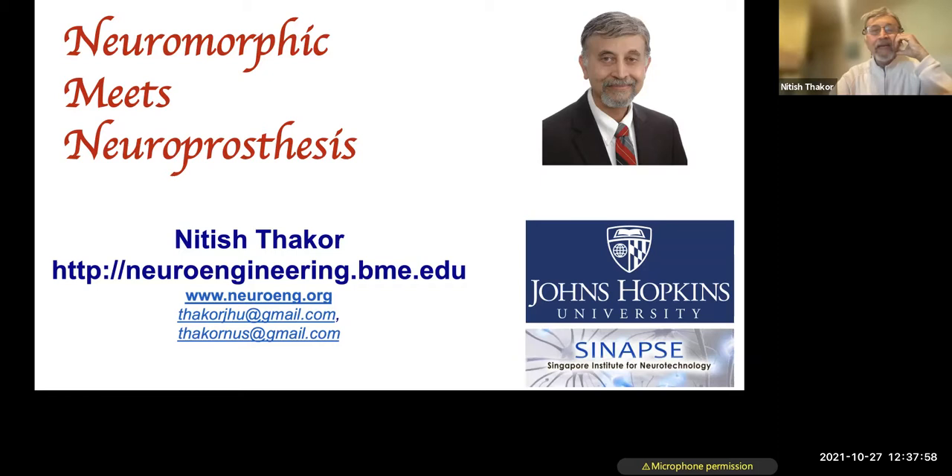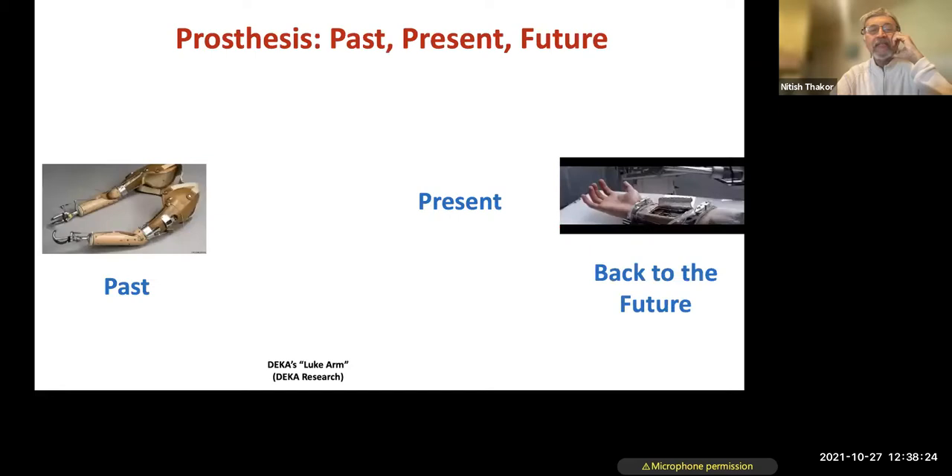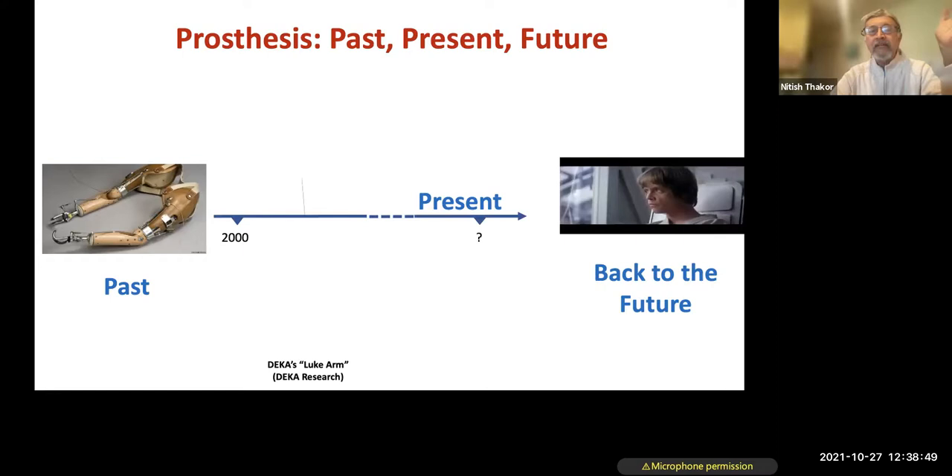Feel free to interrupt since this is a small, friendly, collaborative group. I say collaborative because we have written grants and papers together, particularly with Gerd and others. Since not all of you work on the topic of prosthetics, I'll give a bit of an introduction to set the stage for neuromorphic meets neuroprosthetics. Prosthetics may mean two extremes: on one hand, the traditional hook-type prosthetics that are solid and robust, or on the other hand the Star Wars-like futuristic vision.